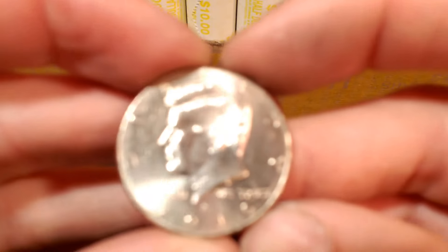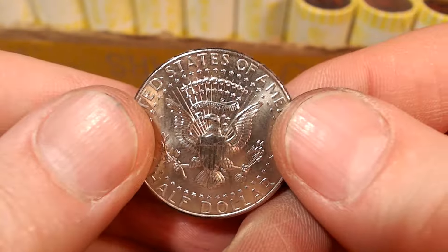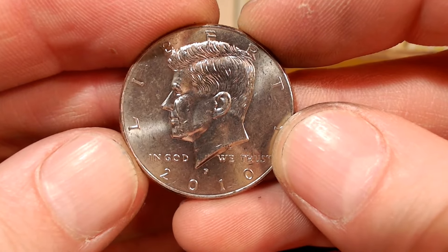Same roll — we have another NIFC. This is a 2010P, with a mintage of 1.8 million. Back to the box.